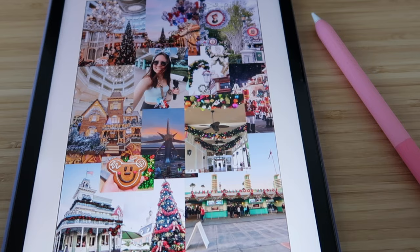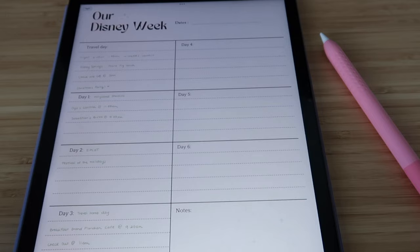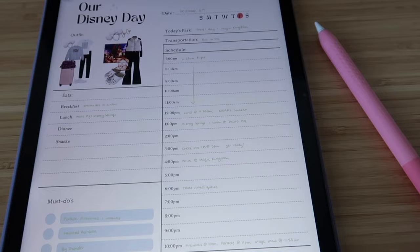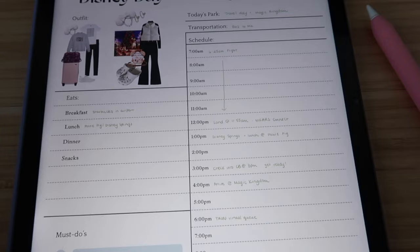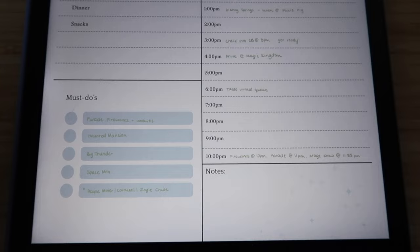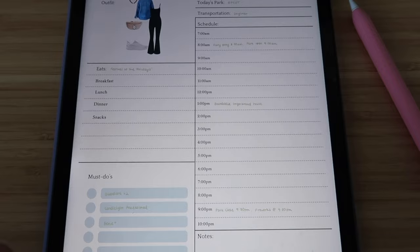The first page is a vision board — I love making vision boards. It's a really nice way to visualize what you want your trip to look like. Then the next page is a weekly view, an overview of what you want your week to look like so you can at a glance see everything going on. Then I have a day page for each day we're there with a spot for the outfit, the date, which park we're going to, how we're getting there, what food I want to try, the must-do's, and all the time throughout the day so you can actually plan your day.